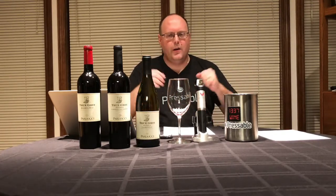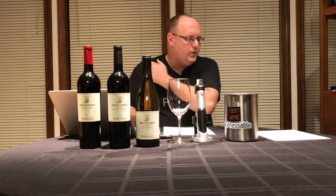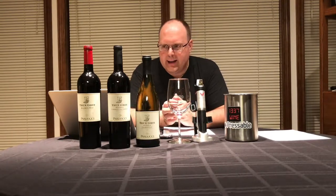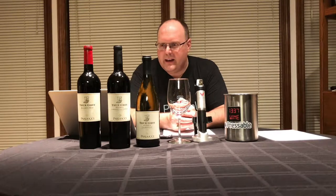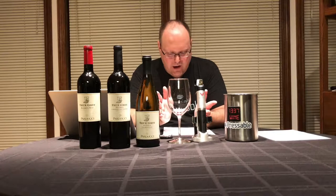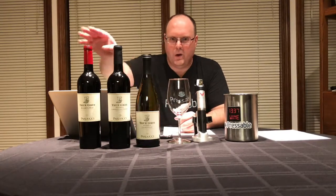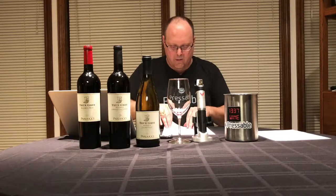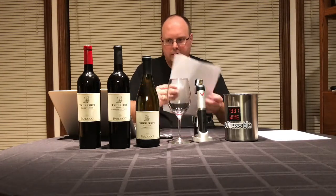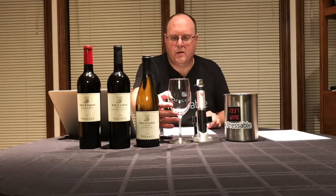Parducci yet again — third week of Parducci. We're doing the True Grit Reserve from the Heritage Portfolio, and I'm really excited about doing this. I've had some True Grit before; I want to say it was a Syrah, but I don't know if they make a Syrah for True Grit. I would imagine they do, because this one has a boatload of stuff, which I believe one of them is Syrah. So I think I've had a True Grit Syrah before.